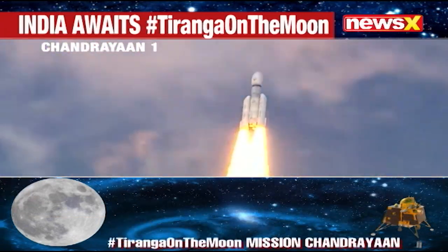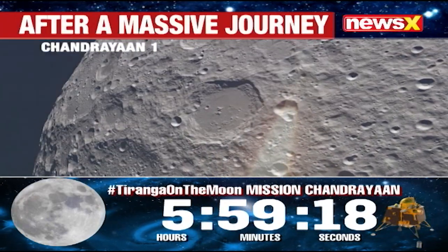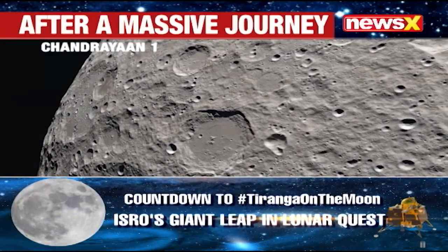The mission operated until August 2009 and made several important discoveries, including the presence of water molecules on the moon's surface.